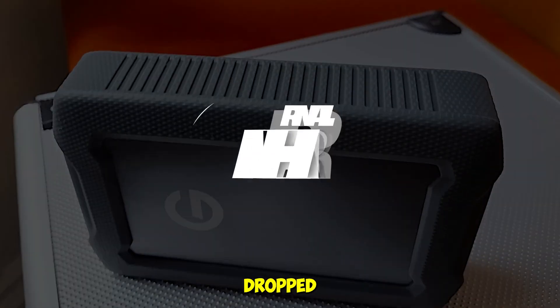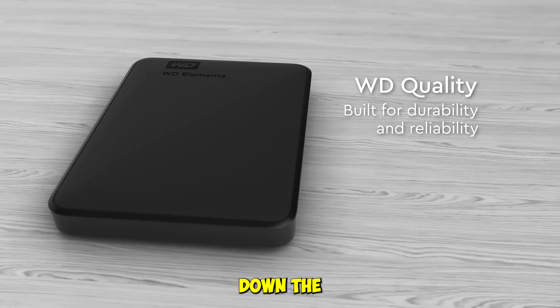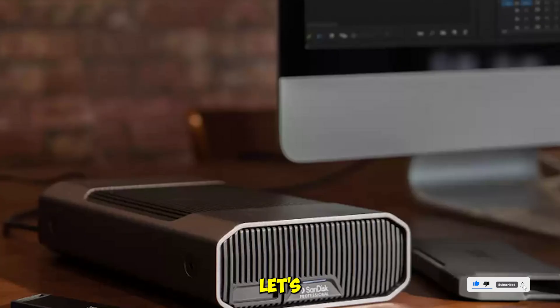We tested them, we transferred terabytes, we dropped them, traveled with them, and even ran backup stress tests. Today we're breaking down the top 5 external hard drives of 2025 — not based on spec sheets, but on actual hands-on experience. Let's dive in.